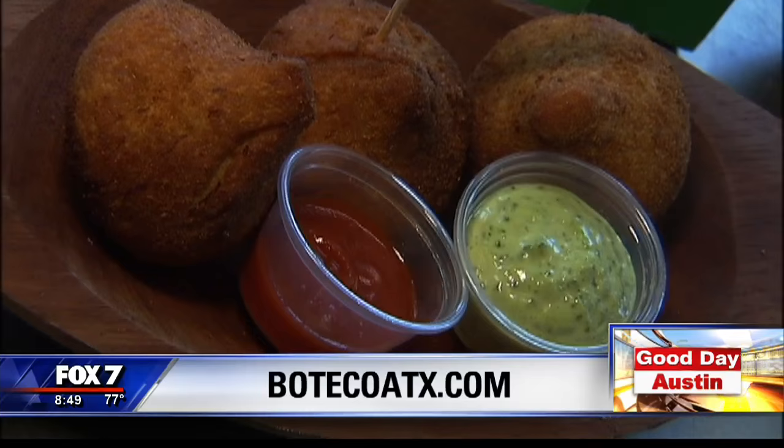Are you guys on social media? Everywhere — Facebook, Twitter, Instagram, Spotify. We are everywhere. Boteco. And you can find the truck on East 7th Street — 1403 East 7th Street, Austin, Texas. Time to eat. Thank you so much, guys.